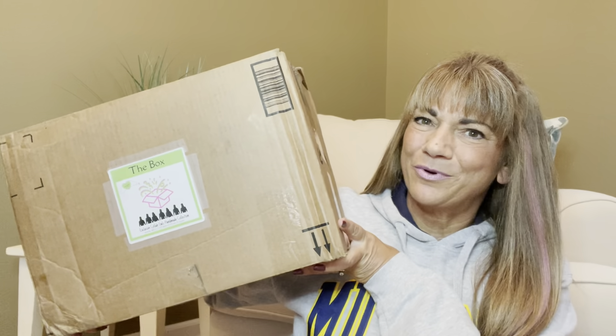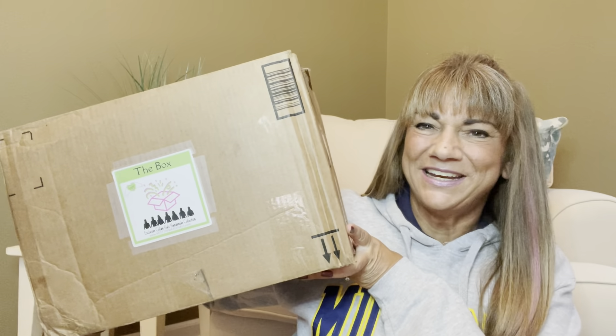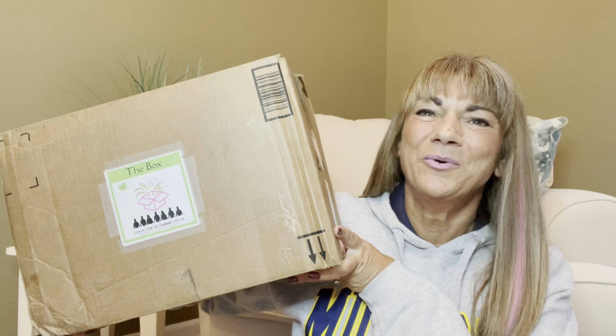Would you like to know what today's unboxing is all about? Let me show you. It is The Box by The Collaboration Gals. If you want to know what's inside this box, then just keep on watching.